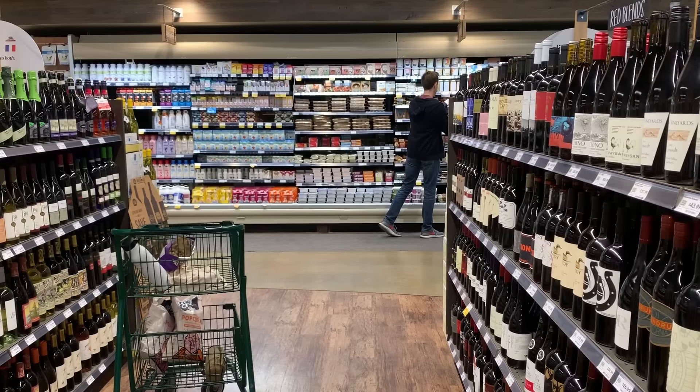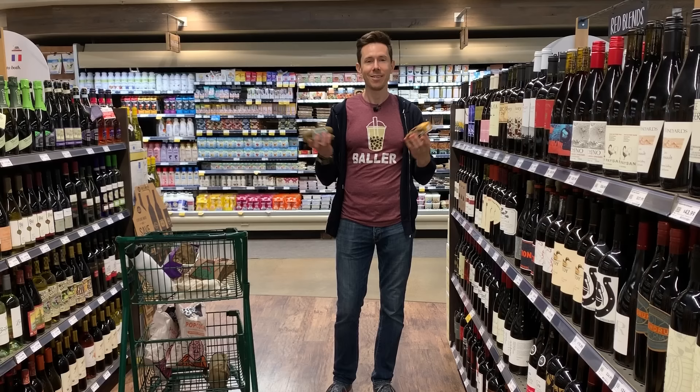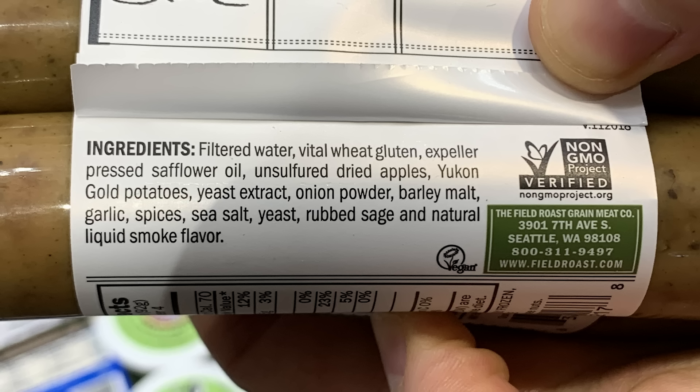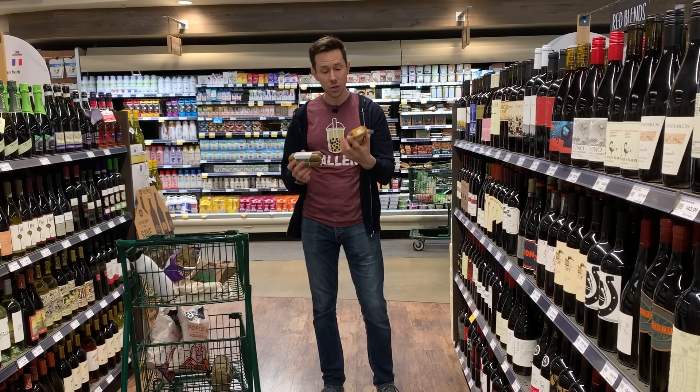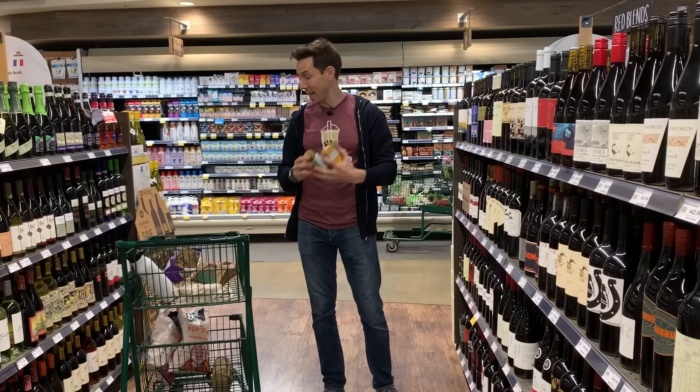Let's talk about sausages. There are some really good options starting with Field Roast — love the name. Very good quality sausages including breakfast sausages. I've got expeller-pressed oil here. A little bit of yeast extract, not the best. The breakfast sausage is pretty decent too. The thing is, they have this at Walmart now — both of these are cheaper at Walmart, so I would get that.